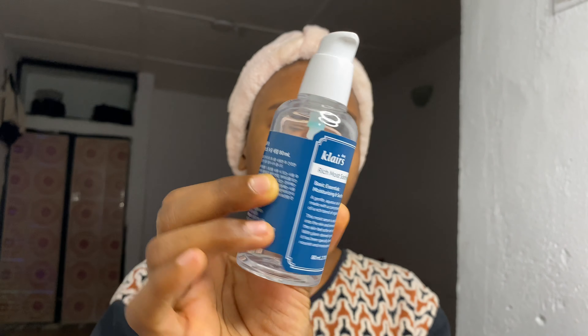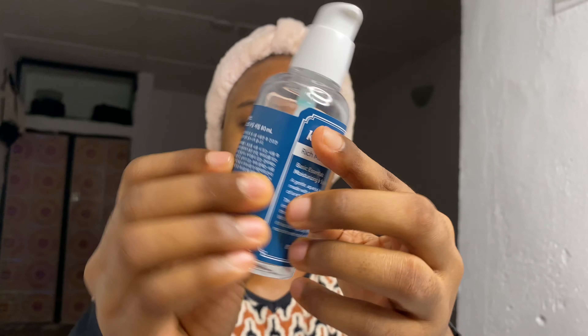Next is this serum from Klairs — the Klairs Rich Moist Soothing Serum. I've been loving this; as you can see I've used about half of it already. It's so good.